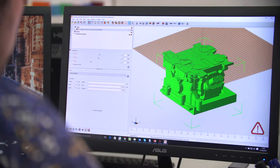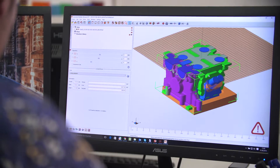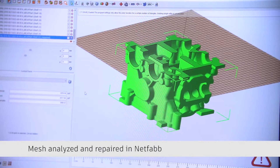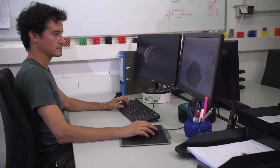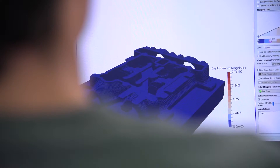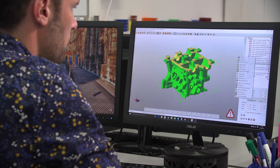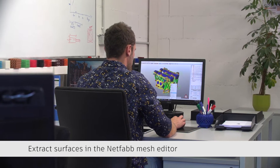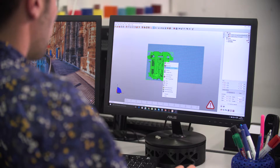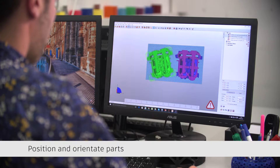Our customer base is very broad, so we get different 3D data from different systems. The first step for us is always to normalize the data — that's what we do with Autodesk software on one hand. The second thing is we have to change the design and adapt it to our technology, so we have to do sometimes quite tricky software manipulations where we use Autodesk software. And especially for industrial manufacturing it's very important that our machines run with highest efficiency, so we use the software to get things done very efficiently.